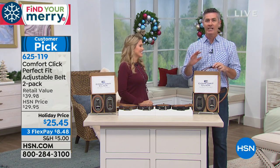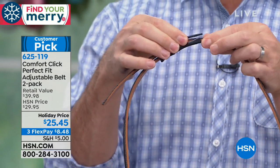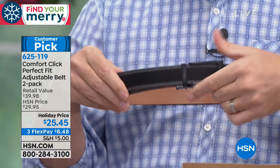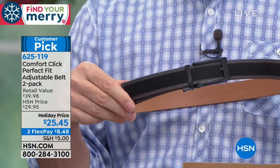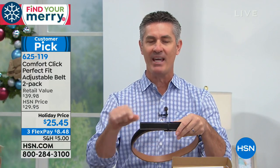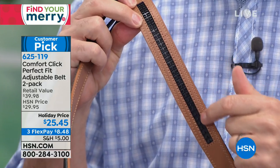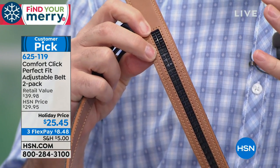The coolest thing about this belt is the 32 micro adjustments — no holes. You just click it a little more snug or lift to loosen, and it slides out just like that. All the guys have a favorite belt they've had for years until all the holes wear out and it looks terrible — that's never going to happen with the Comfort Click. Look at the ratcheting system on the inside. Throughout the day you're slim in the morning, then after lunch maybe you go for that extra burrito and need to loosen the belt a little.